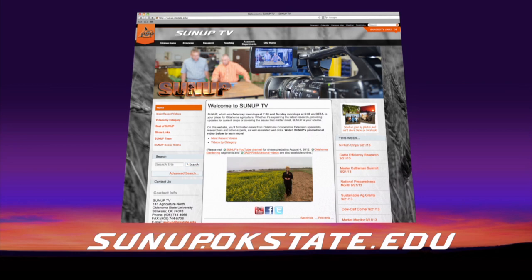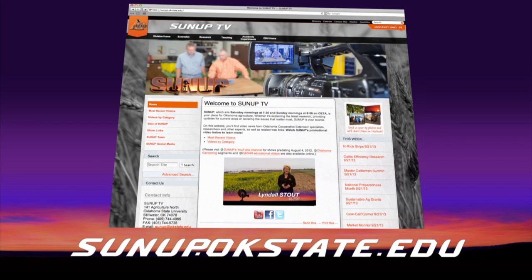Joining us once again is Darrell Peel, our Livestock Marketing Specialist. Boxed beef has been an absolute roller coaster this year — in January there was a big run up to a record high, it came back down in February, then in March ran up to an even higher level which has now peaked and dropped quite a bit just in the last few days. The question is where is it going to go down to, and what's ahead in terms of both price level and the price volatility.